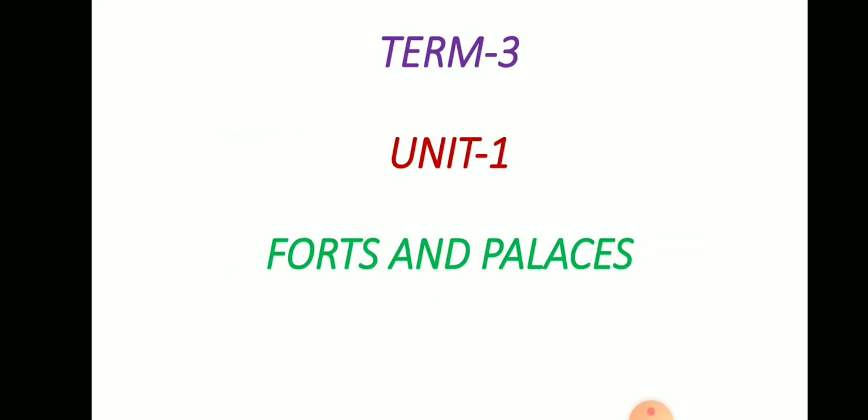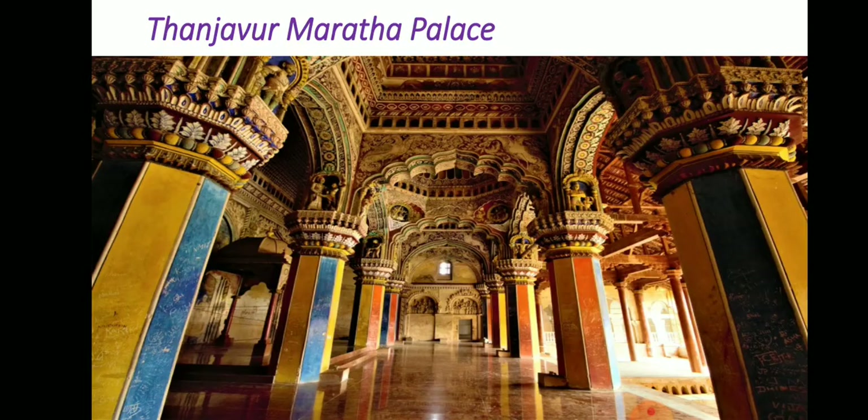Standard 5 Subject Social Science, Term 3, Unit 1: Forts and Palaces. In this video, we are going to see Part 4 of the lesson Palaces. First, we see about Tanjavur Maratha Palace.